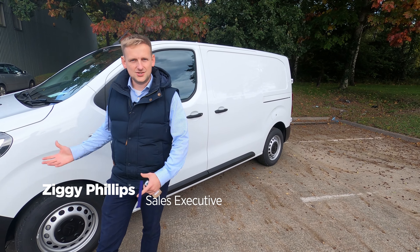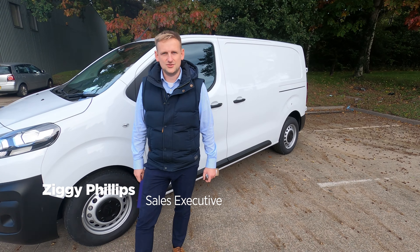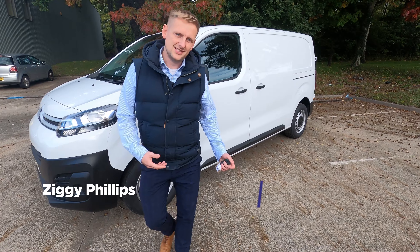Hi, Ziggy back again from Streamline. I just wanted to highlight this brand new Citroen Dispatch we have available for sale. Let's take a look.